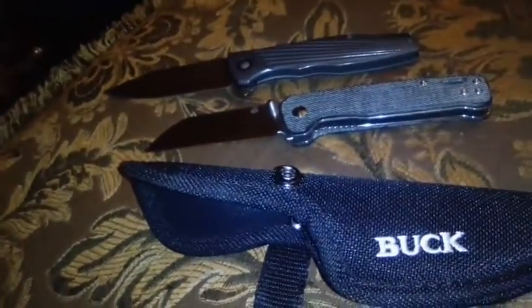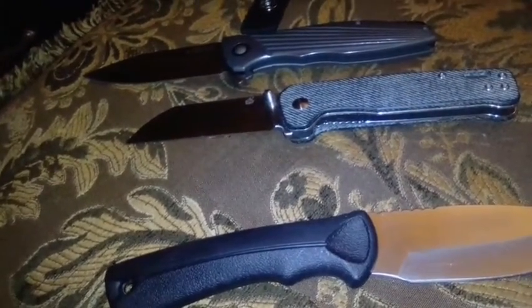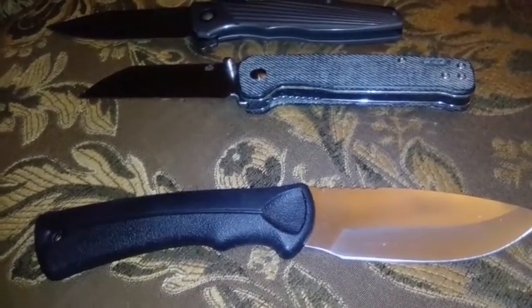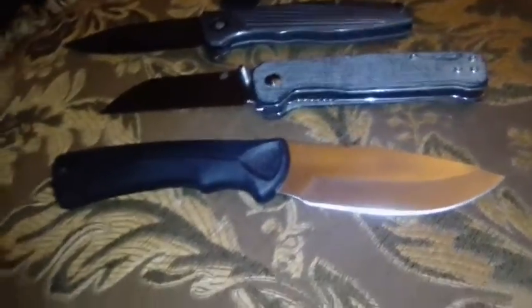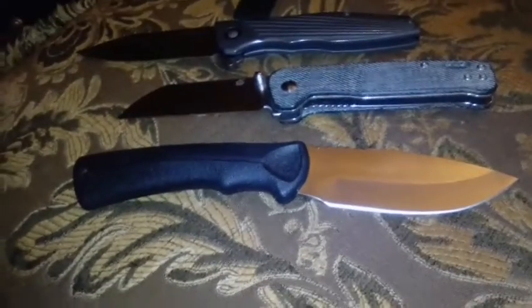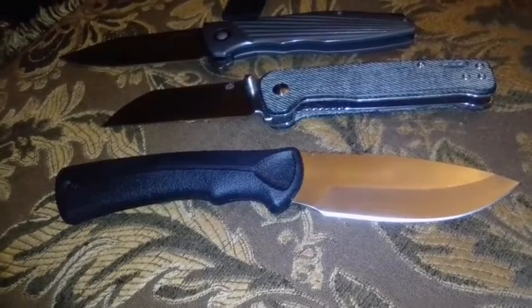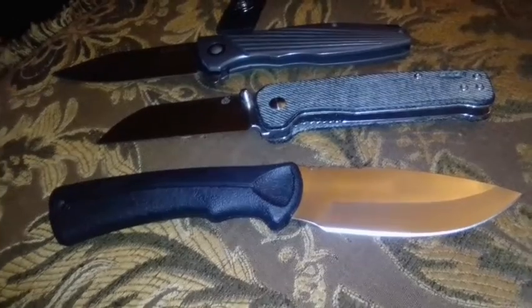Buck knives have great heat treat on their 420HC. If you want my opinion on steel preference, I really like what I think is called CPM 20CV. I have an app on my Android that shows steel comparisons, so I can look those up for my videos. 20CV is what I'd get if I had a forger make me a knife or if I could choose the steel on any knife.